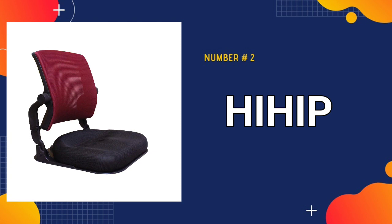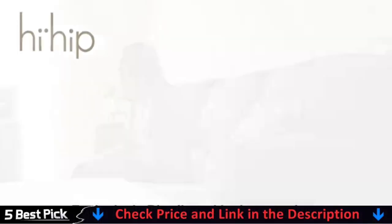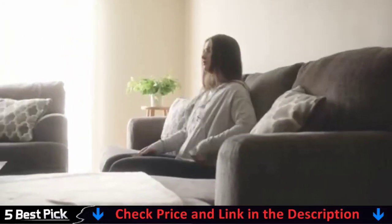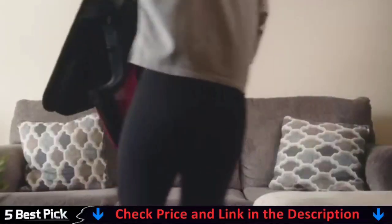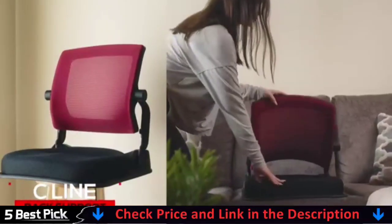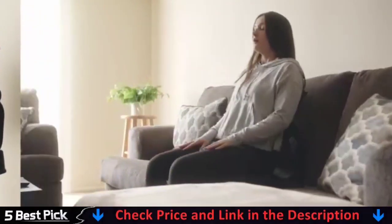Our second best floor chair is the Hip Floor Chair Seat. This uniquely developed seat holds design patterns and is perfect for posture correction. This portable posture support gadget, made of flexible material, will assist you in correcting your sitting posture. Patented technology developed and manufactured in South Korea using high-quality materials. The seat cushion is 2 inches thick, allowing you to sit for extended periods of time. It is easy to transport and carry due to its foldable feature and handle.